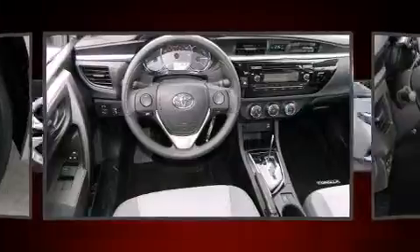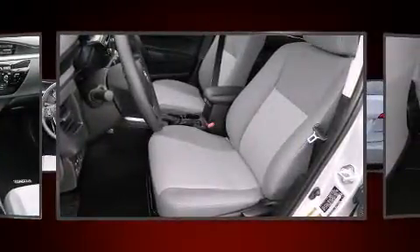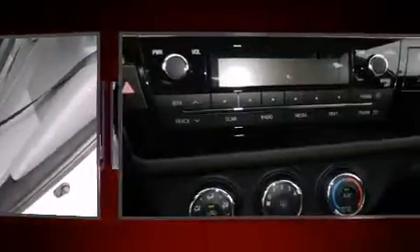Both high fuel economy and flexible performance are assured by the four-speed automatic transmission. Toyota infused the interior with top-shelf amenities such as a tachometer, a trip computer, an outside temperature display, and one-touch window functionality.